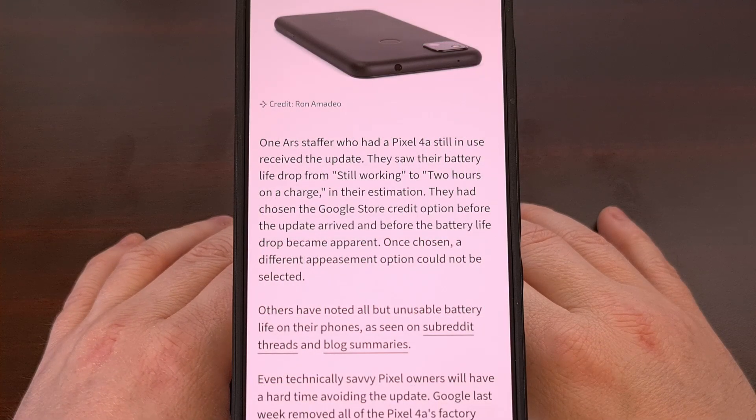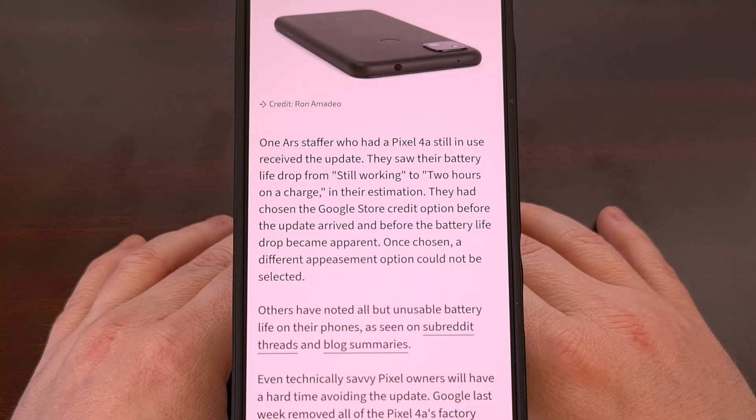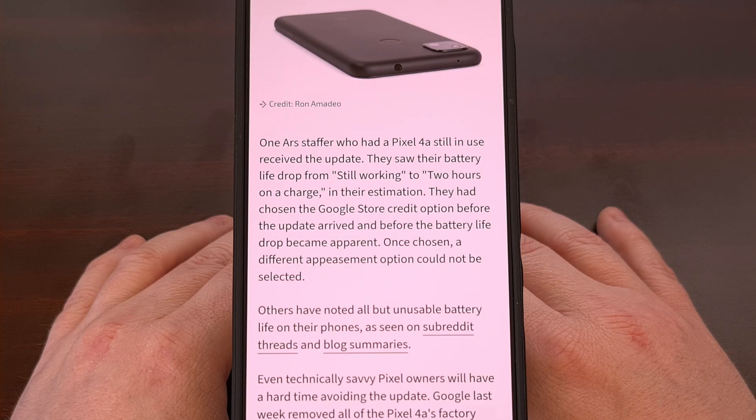On top of all this, many people have run into issues trying to follow Google's guidance and choosing one of those appeasement offers. For example, if you opt for the one-time $50 payment, then you'll have to sign up with a third-party company named Payoneer. And to do that, you must give this third-party company your name, address, birth date, social security number, and checking account details. Not only that, but they will also charge you $30 per year if you do not meet their financial minimums.